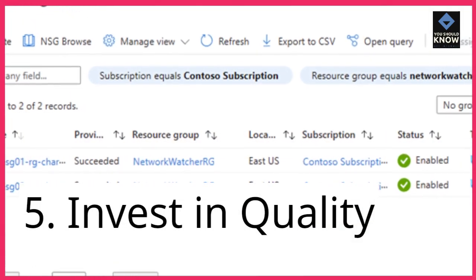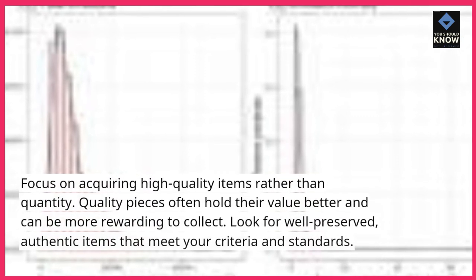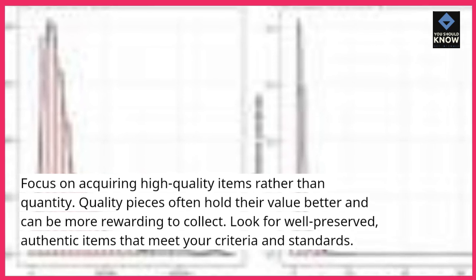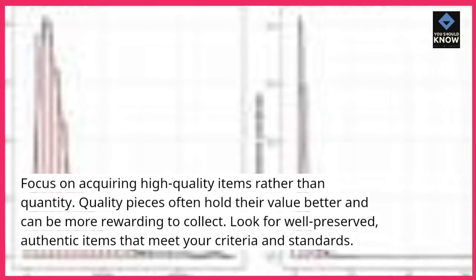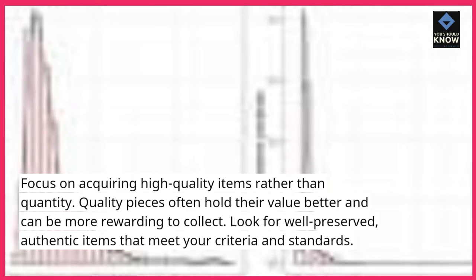5. Invest in quality. Focus on acquiring high-quality items rather than quantity. Quality pieces often hold their value better and can be more rewarding to collect. Look for well-preserved, authentic items that meet your criteria and standards.